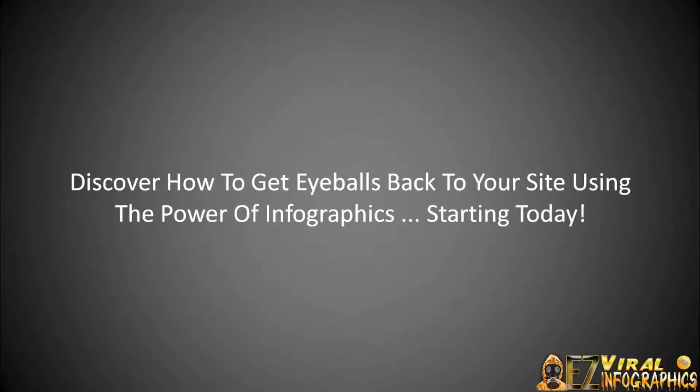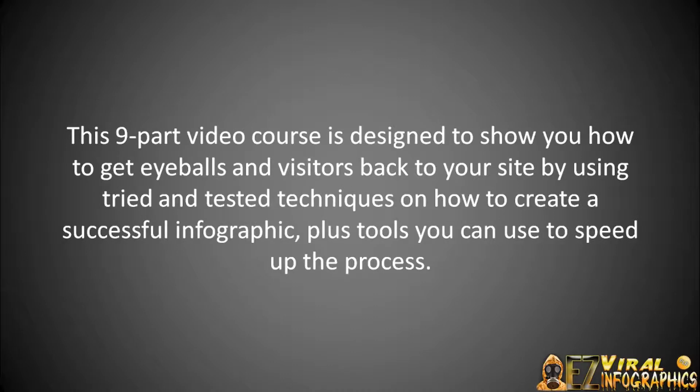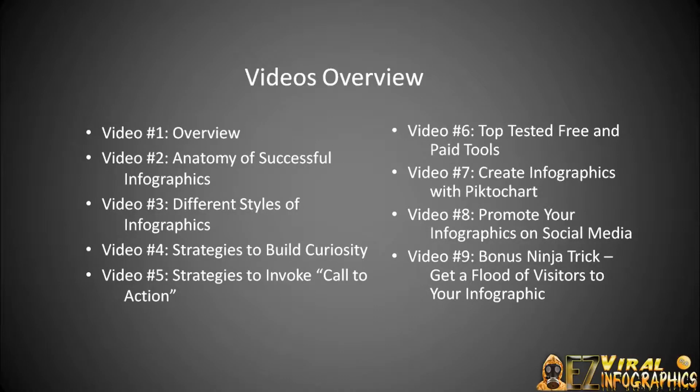It has been proven that presenters who use visual presentations are more successful in getting their audience to take action. You're going to discover how to get eyeballs back to your site using infographics starting today. This nine-part video course is designed to show you how to get visitors back to your site using tried and tested techniques on how to create successful infographics, plus the tools to help speed up the process. Here's a quick overview of what's inside — video number one is the overview of the course.